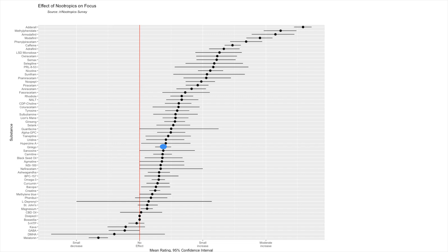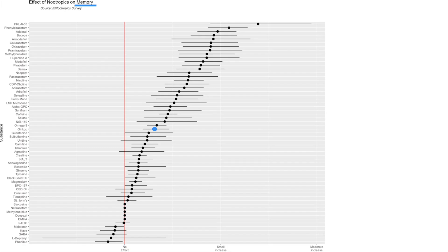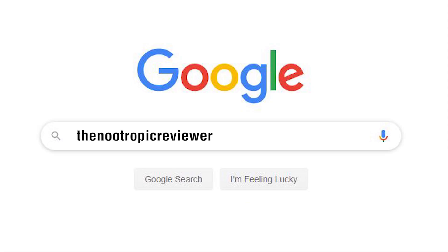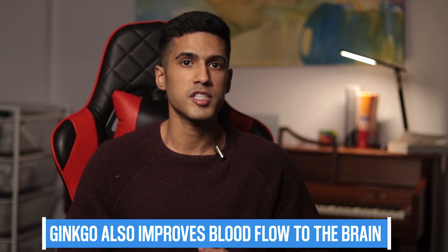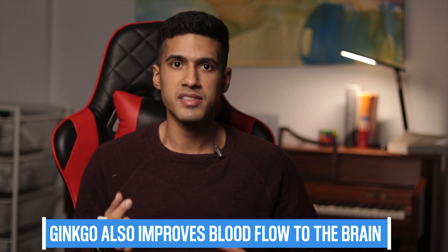However, looking at a graph of almost 400 surveyed participants on the effects of different nootropics, ginkgo ranked for only a small increase in focus, and participants similarly reported only a small increase in memory. If you're exposed to other nootropic supplements that help with memory, they are a game changer in comparison to ginkgo biloba. That said, ginkgo has been shown to improve blood flow to the brain, which could be responsible for it modestly boosting memory and cognitive speed in younger individuals.